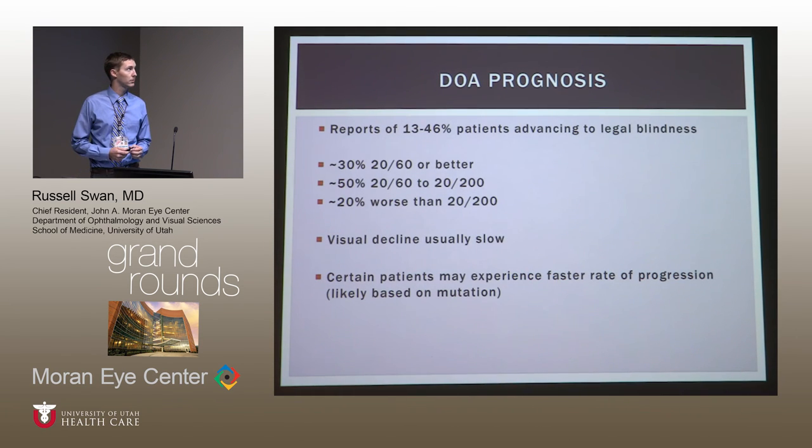In terms of prognosis, rates vary by study. The most recent review found that about 30% of patients will have vision of 20/60 or better, about 50% will be in the range of 20/60 to 20/200, and about 20% will be worse than 20/200 with long-term follow-up. Visual decline is usually slow — better than what you would see with Leber's hereditary optic neuropathy, where loss is more severe and rapid. The rate may vary based on which of the 200+ genetic mutations is present, though this is not yet well characterized.